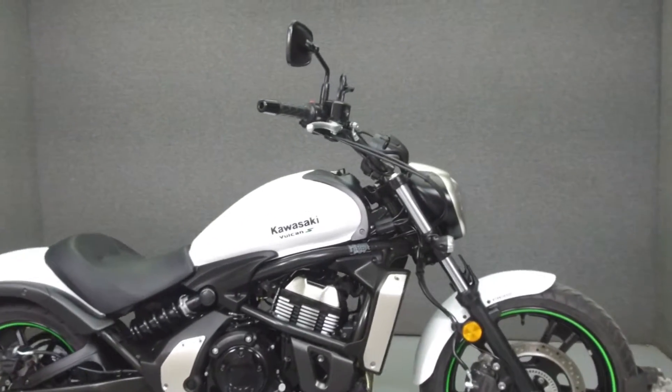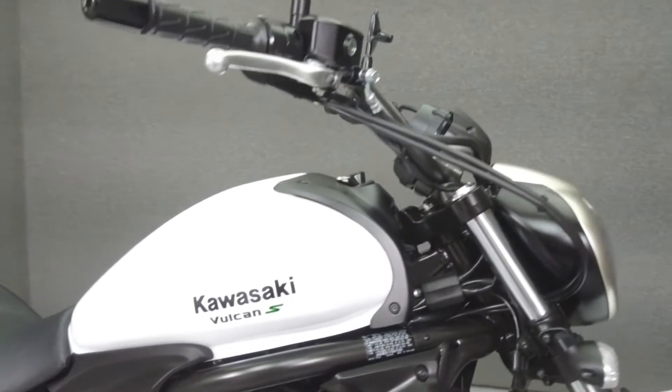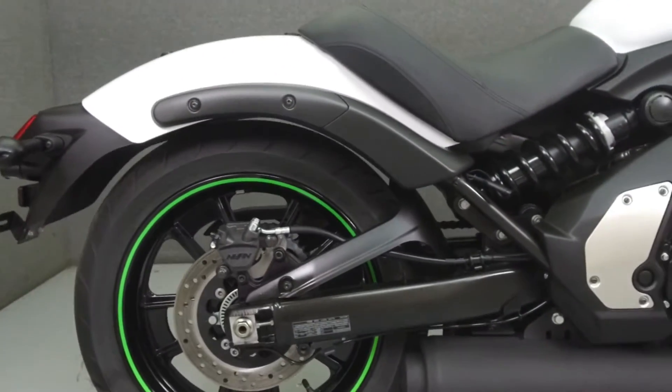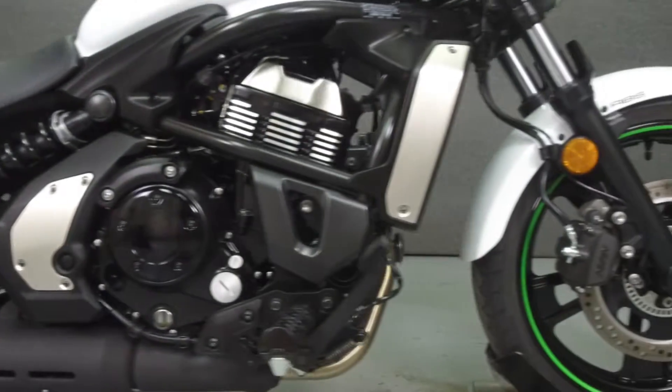Hey everyone, this is Keegan from National Power Sports. Today we're going to take a look at this 2015 Kawasaki Vulcan S with 975 miles.